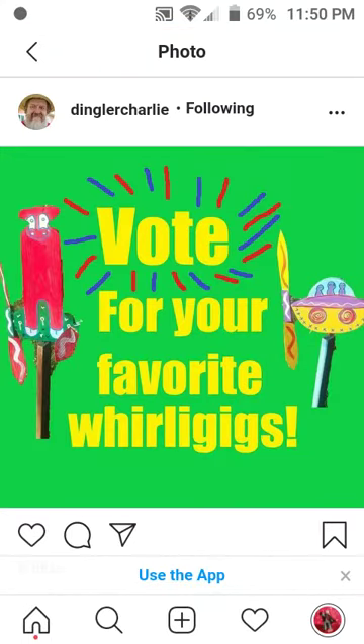I did not forget to make the video for the favorite whirligigs — I just haven't gotten enough votes to make the result video. So if you have not voted yet, go to that video, it's here on the channel, and vote for your favorite whirligig in the list so I can add up all the votes and figure out who the winner is. I had like three or four votes and I didn't think that was enough to decide a winner for sure, so go check that out.